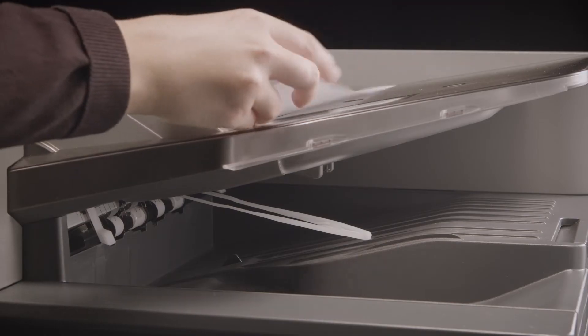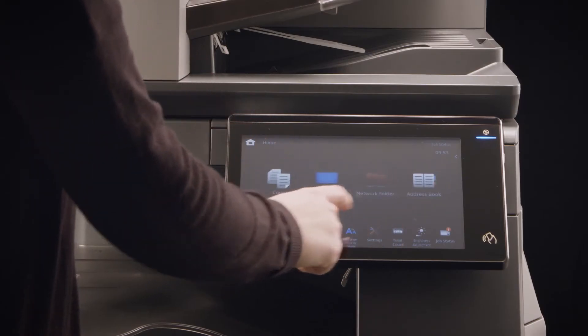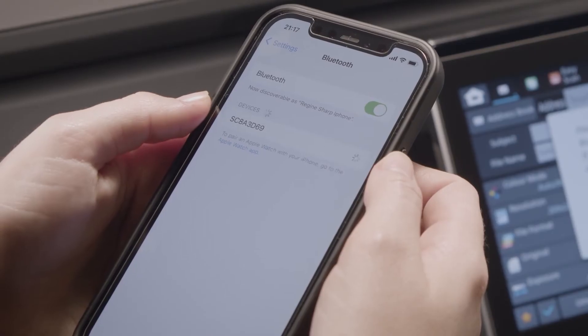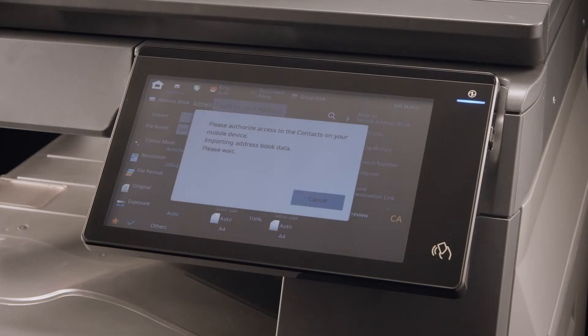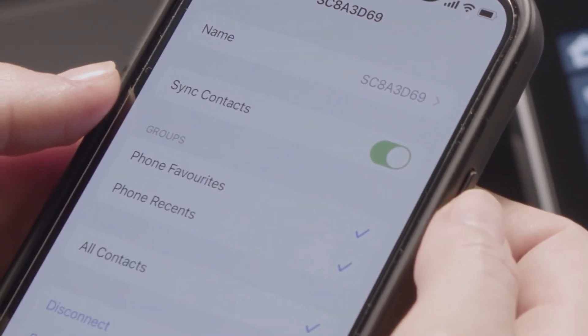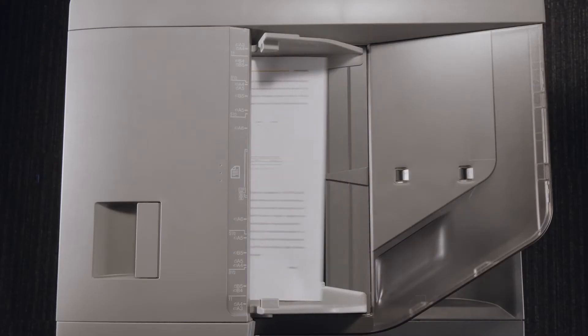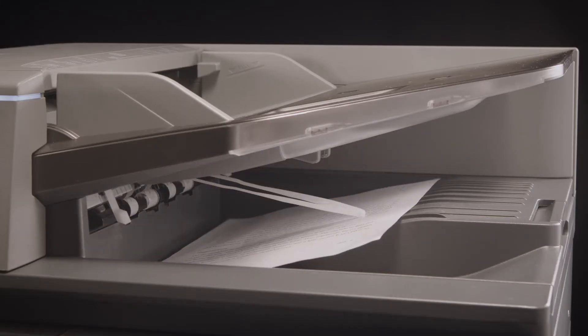Connectivity in a busy, free-flowing workplace environment should be simple, which is why the MFP uses Bluetooth technology to connect to your smartphone. Once paired, your smartphone address book can be viewed on the MFP panel, making the process of sending scanned documents to your contacts efficient and effortless.